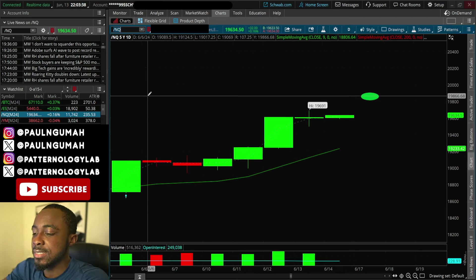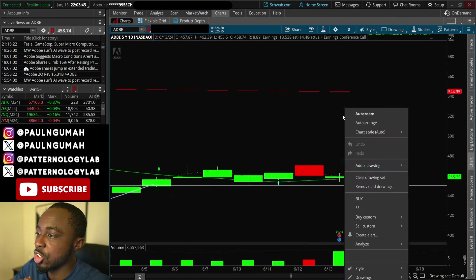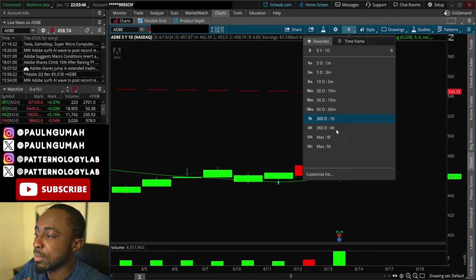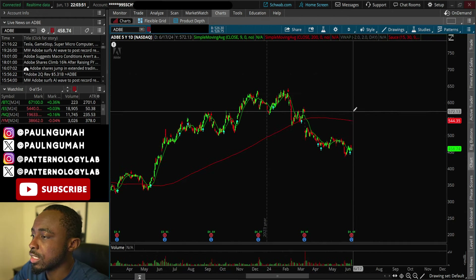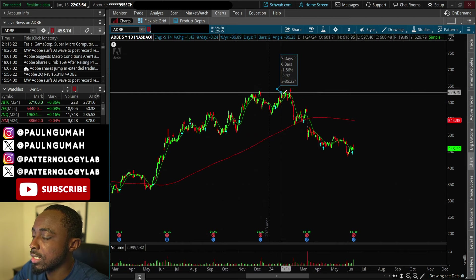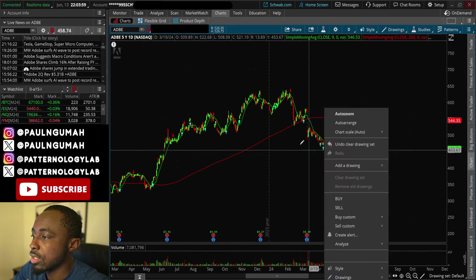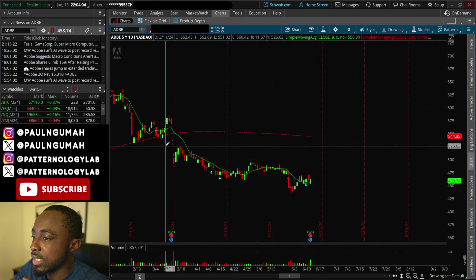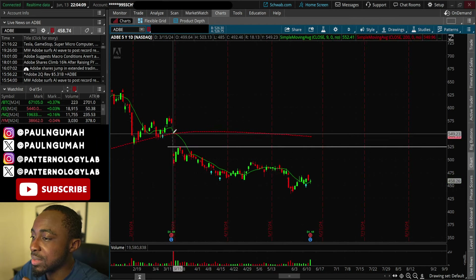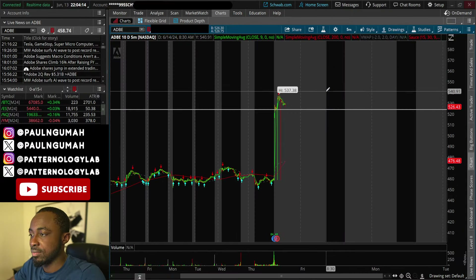The stock setting up for an explosion is Adobe. Adobe had earnings today and got demolished for quite some time. It's been down from the highs of $650 to $434, a 32% drop. And so far it's about to open right where the gap is.